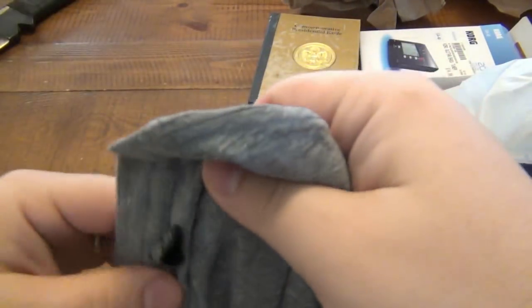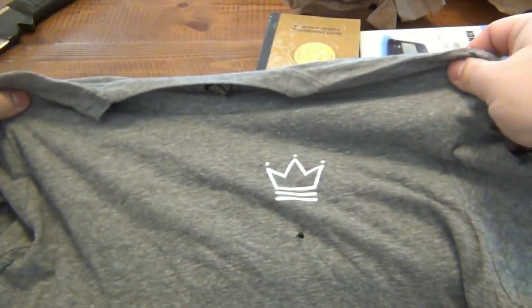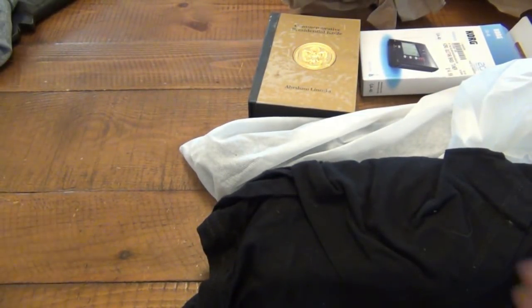We got a shirt here - he sent it in. A small. It's not going to fit me. That's okay.